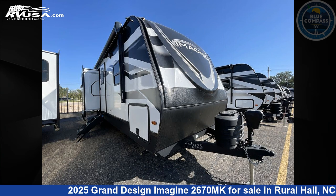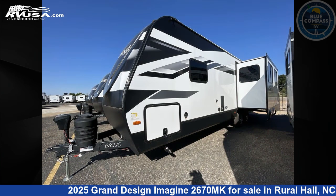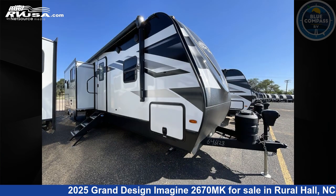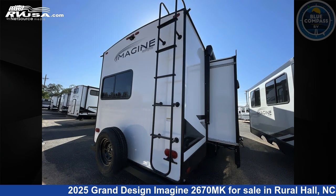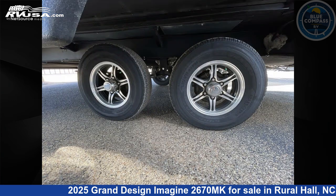This 2025 Grand Design Imagine 2670MK is a travel trailer RV. It is located in Rural Hall, North Carolina, 27045, and is offered for sale by Blue Compass RV Winston-Salem. Click the link in the video description to visit RVUSA.com and see more photos as well as the current price.